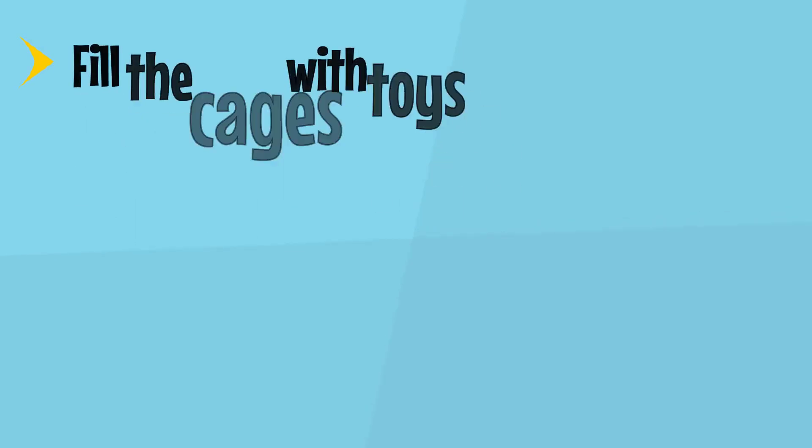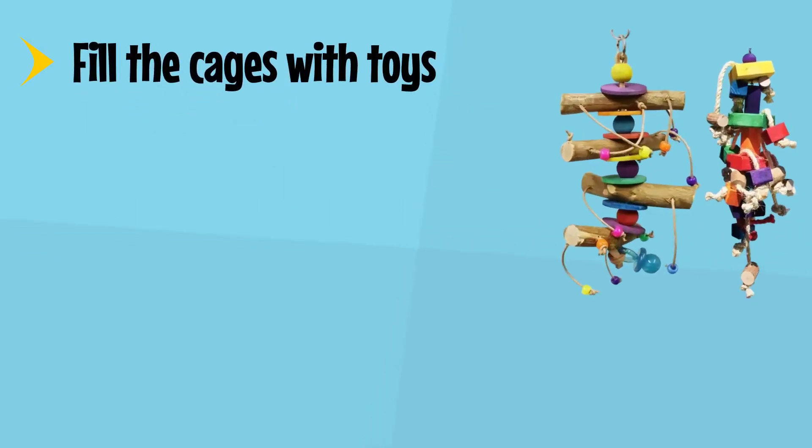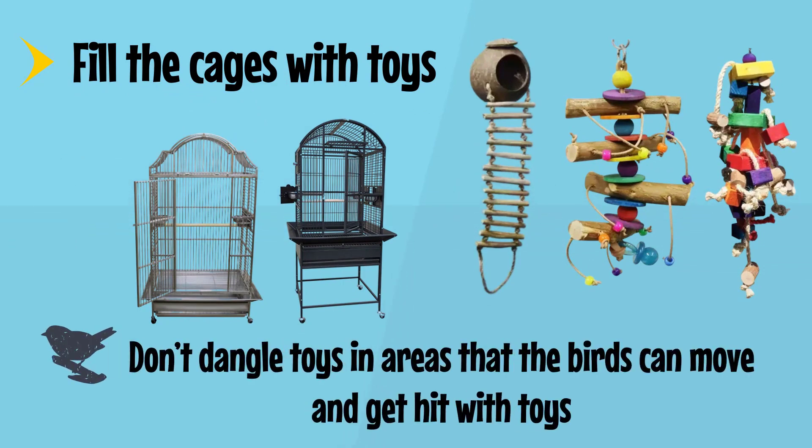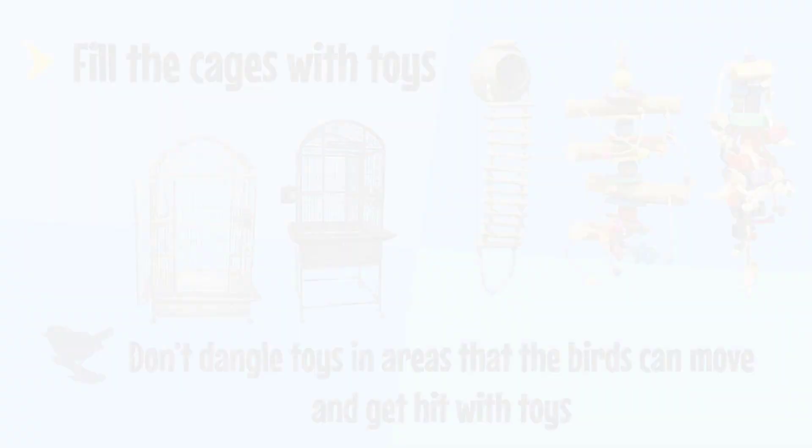Fill the cage with toys to help the bird's psychological stimulation. Make sure there are multiple textures and styles. Don't dangle toys in areas where the birds can move and get hit with them.